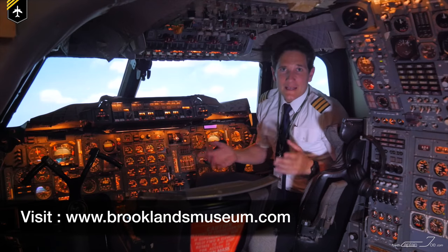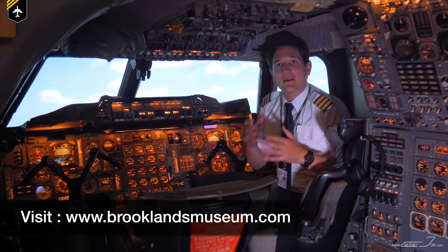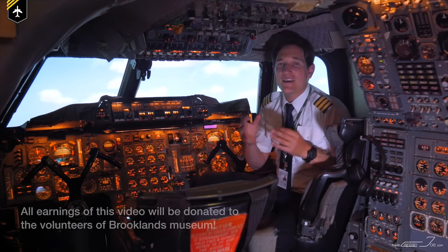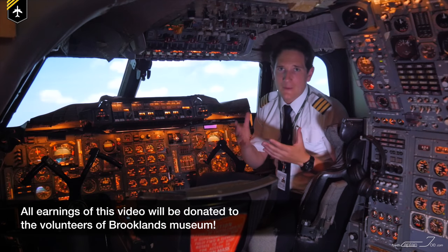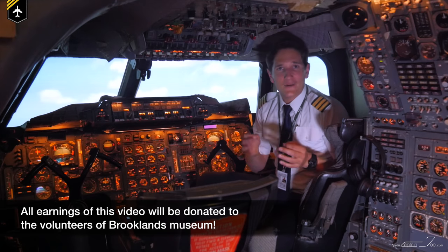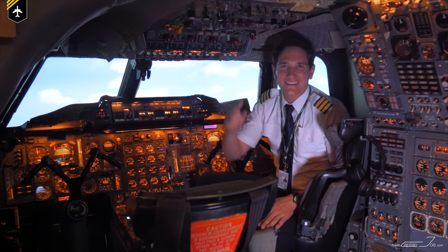That's it for today. Make sure to tune in next week as I'll be going through the approach and landing phase of Concorde, and we'll be talking about the exclusive passengers who enjoyed the privilege of flying on this extraordinary plane. Make sure to check my Instagram account where I'll be uploading many pictures of my experiences with this beautiful plane. Don't forget to hit the subscribe button and notification bell. See you next week — all the best, your Captain Joe.